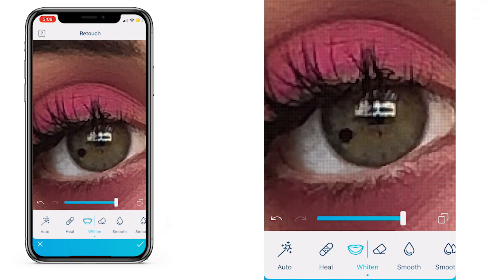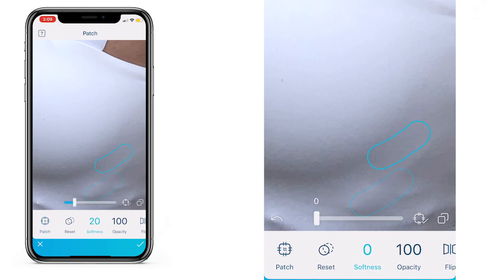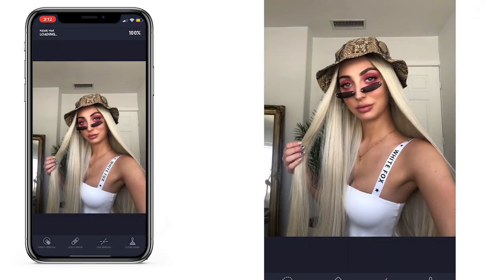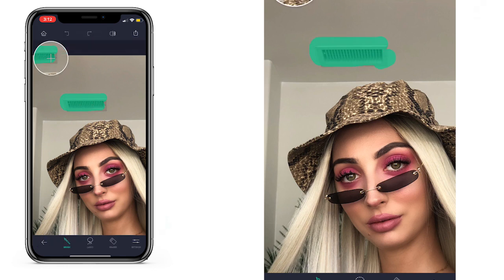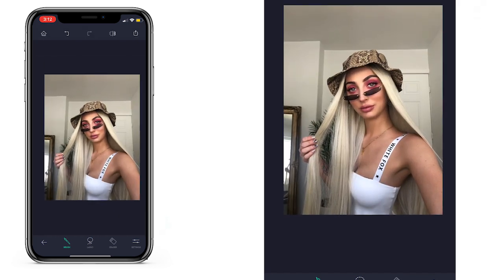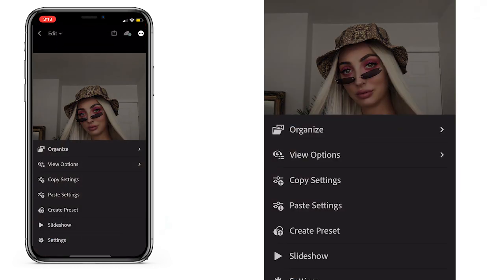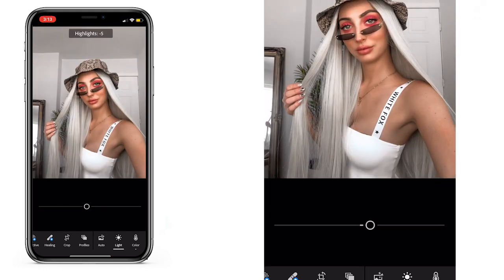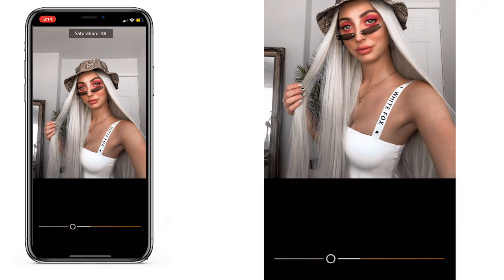Another super popular thing I see done is whitening the whites of your eye with the whiten tool. To keep in line with the over-edit, I just went ahead and clone stamped the little bits of my bra creasing you can see through my bodysuit. Another app that exists is called Retouch — not totally necessary for this photo, but I wanted to let you know it exists. You pretty much just select whatever you want in the photo and it will 90% of the time just get rid of it perfectly. The next app that is just an editing game changer is Lightroom.